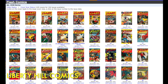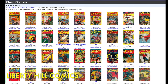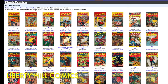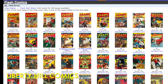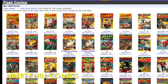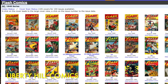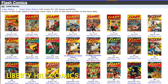Flash Comics was the second and most successful anthology series published by All-American Comics, Inc., one of the comic books marketed together with those of Detective Comics and National Comics during the Golden Age under the Detective Comics logo that eventually became the company we know today as DC Comics. Flash Comics is one of the longest-running and most popular comic books of the Golden Age, being published from January of 1940 through February of 1949.